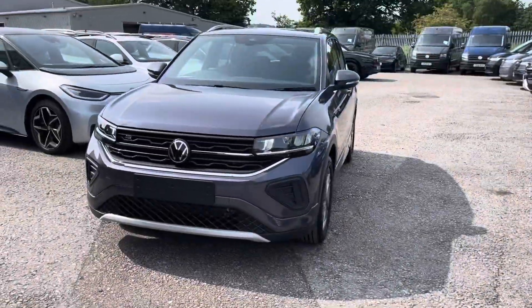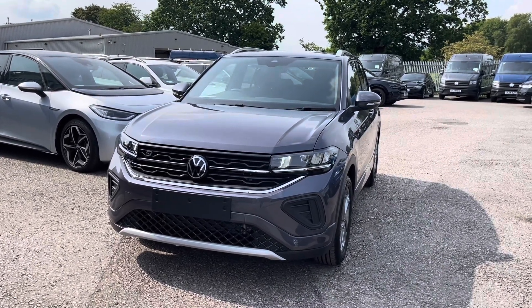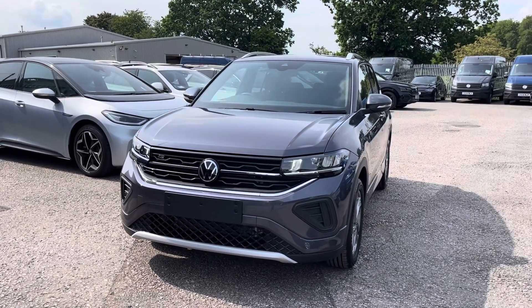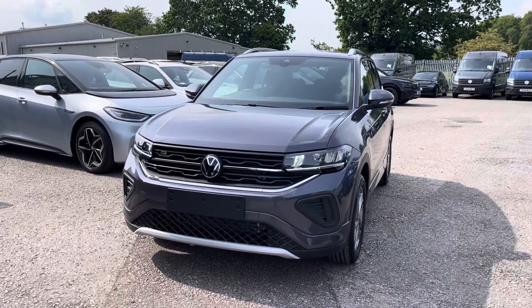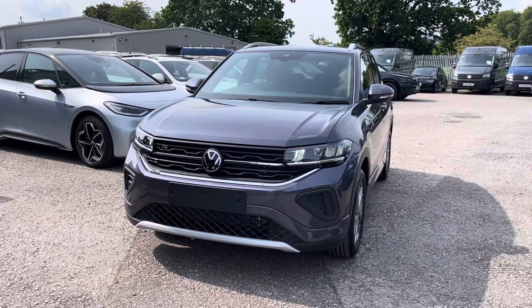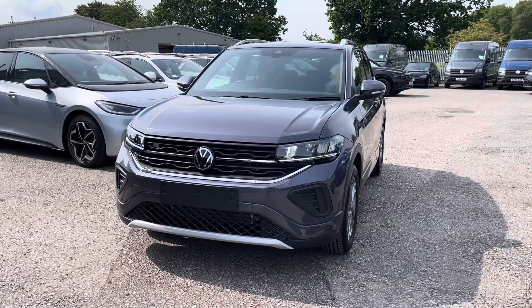I hope you enjoyed this presentation of the brand new Volkswagen T-Cross R-Line that is now available to purchase at our dealership. For more information on this vehicle please follow the link in the description below, or if you'd like to arrange a test drive please contact our friendly sales team today on 01978 503 516. Many thanks for watching and we look forward to helping you find your next Volkswagen.